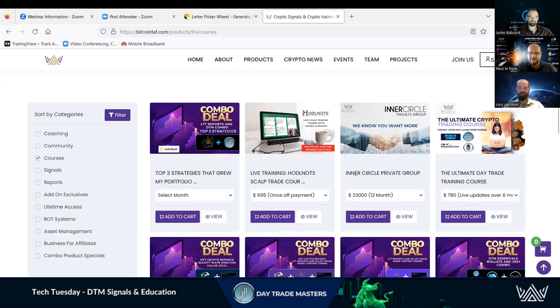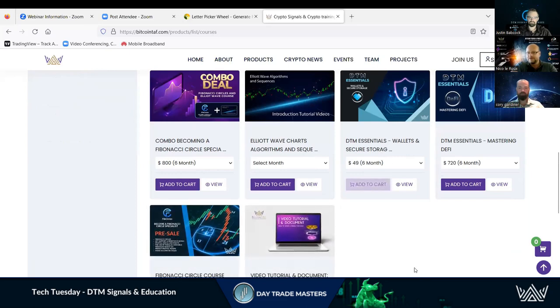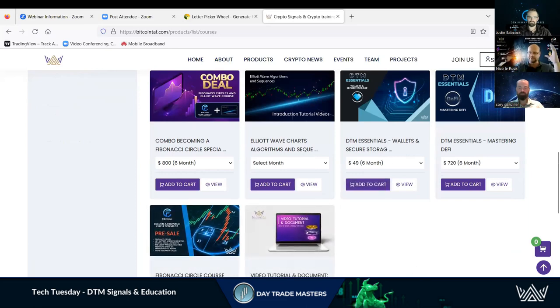We've got DTM Essentials — that's what I mean by underneath the umbrella. All the essential courses, which Corey presents to everyone. You can see we've got Wallets and Secure Storage and Mastering DeFi. I'm busy with Mastering DeFi right now and the stuff I'm learning is incredible. Corey is going deep and still pushing out new content because it's evolving technology, so it gets updated regularly.